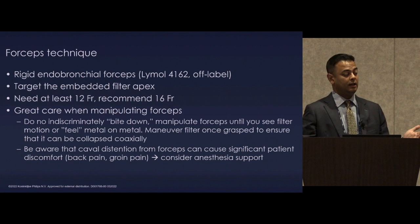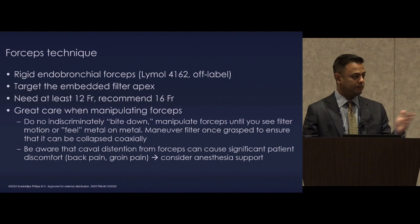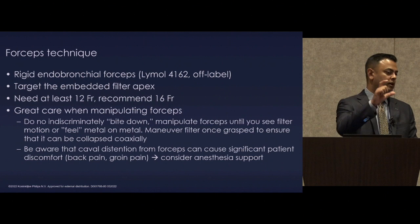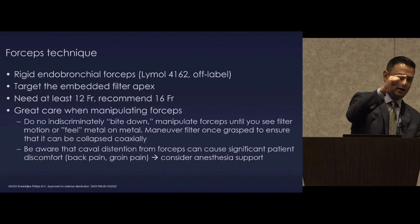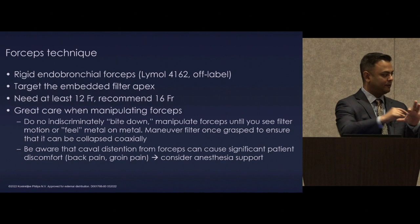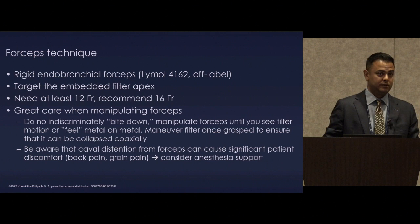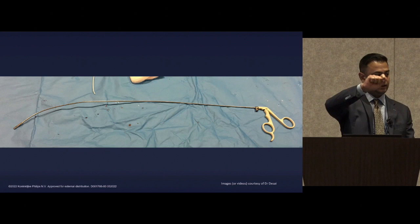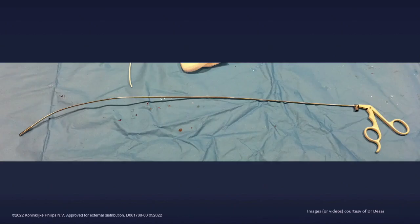You need at least a 12-French sheath because the forceps will go through it, but frequently you'll need a 16-French because with forceps on top of something, the jaws open and grabbing the apex, it's going to be too big for the 12-French. Be very careful when using forceps — patients can get very uncomfortable. If I anticipate extensive forceps use for a complex procedure, these patients are under some sort of monitored anesthesia care. The forceps are malleable, and we take a clock face approach until you feel metal on metal, then gently come down on the filter.